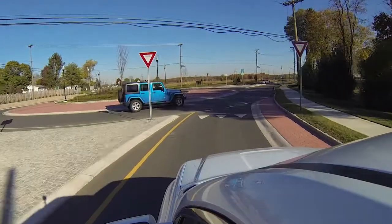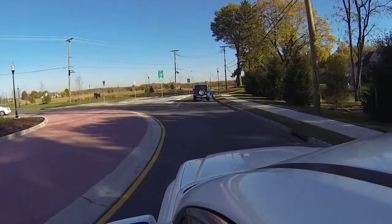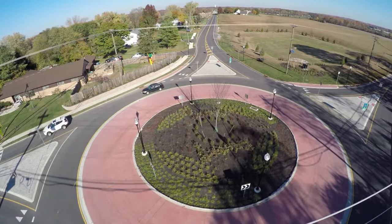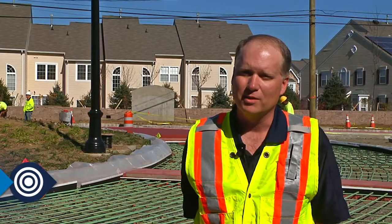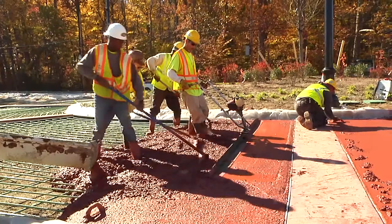Data-driven analysis is a great way to establish your need and to provide evidence that it's a good investment. The project is complete, and the safety results speak for themselves. The roundabout is just a proven safety countermeasure. The one that's completed has reduced the number of accidents to zero since the day it opened.